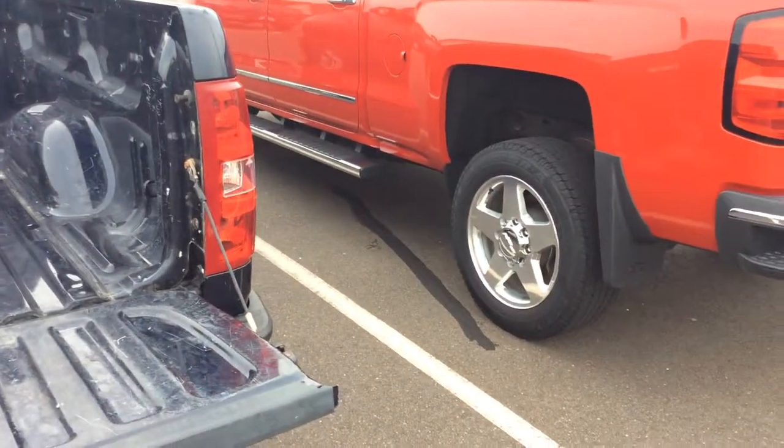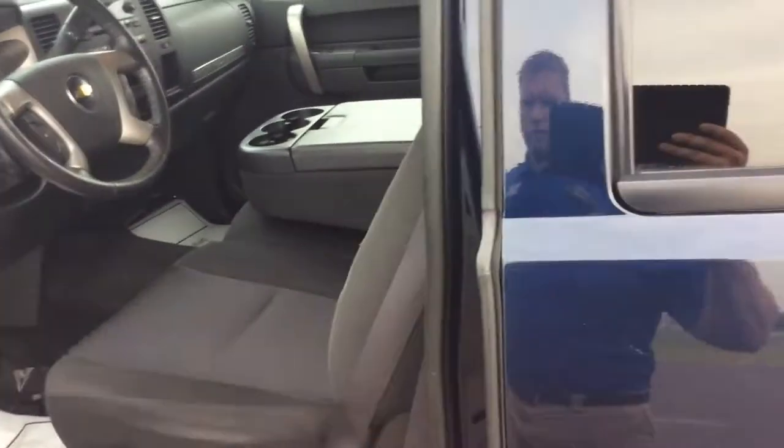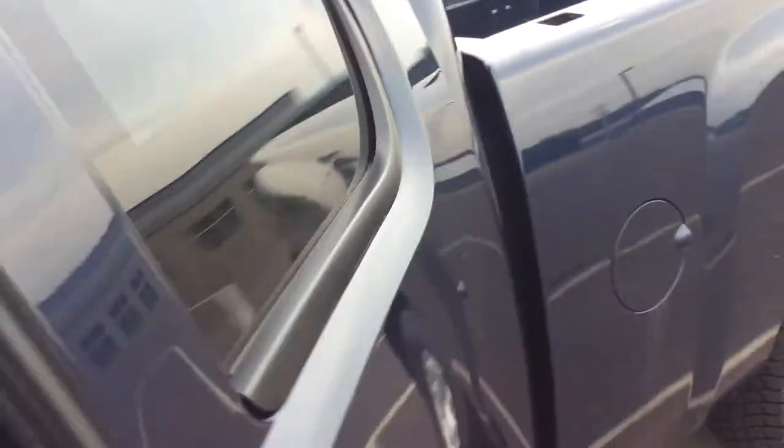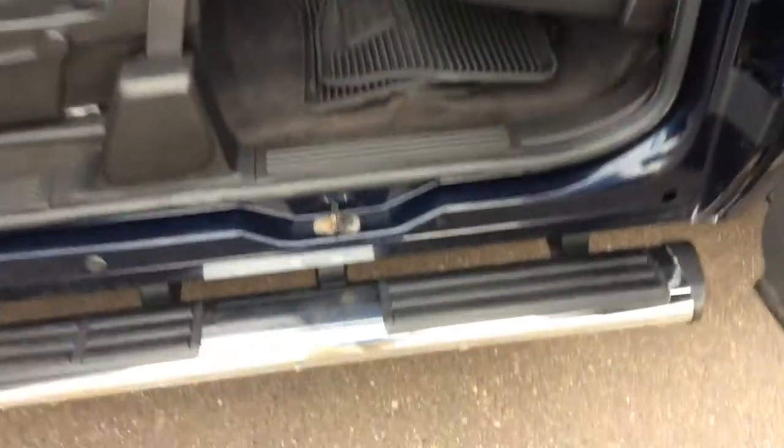The truck bed's decently clean. This is an extended cab truck, and it has the third opening door — or four opening doors — but they open in the opposite direction, which is kind of nice. It makes it easier if you have a car seat that you want to put in the back seat.